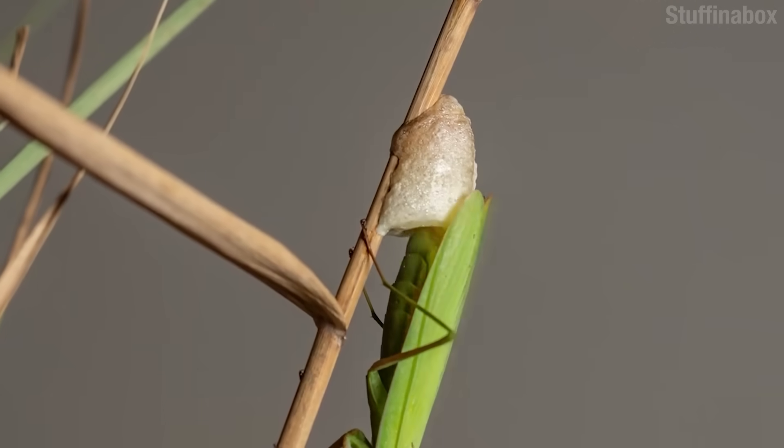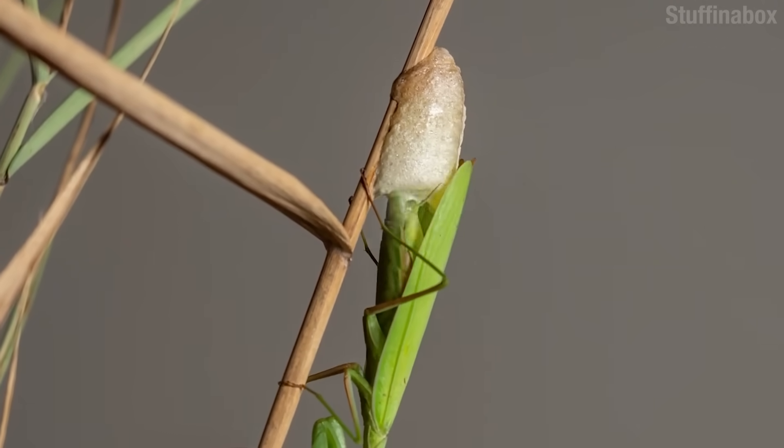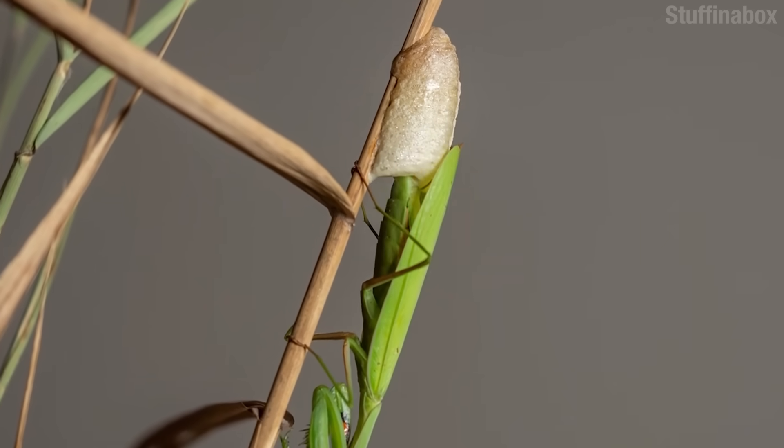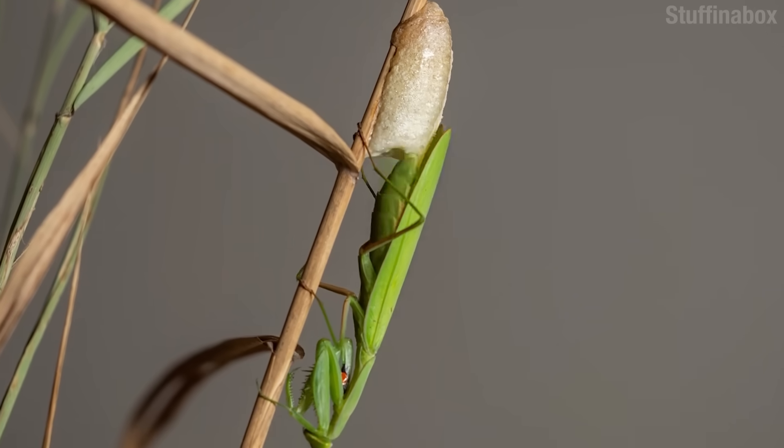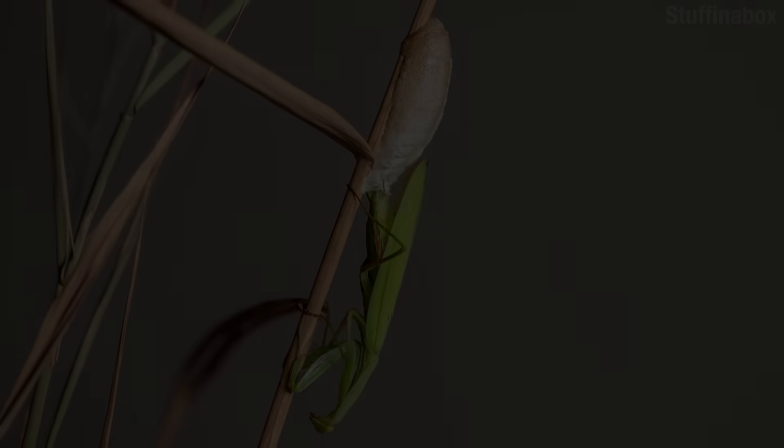Now the female sort of pockets that sperm and can use it a few times. Who wants to go through all that every time you want to make a baby? But when she's ready, she lays down a frothy substance — a bit like spray foam insulation — which later hardens into an ootheca. A casing in which she'll lay all her future little badasses. And that, my lovies, is how the mantis do.